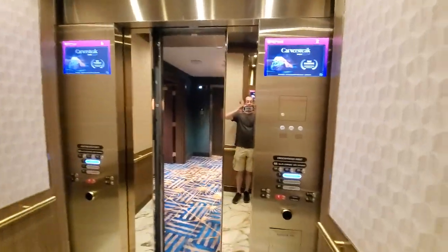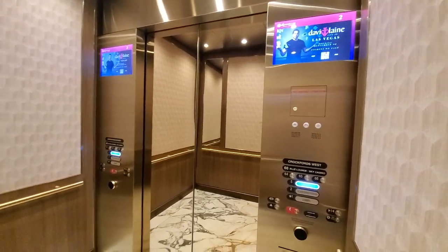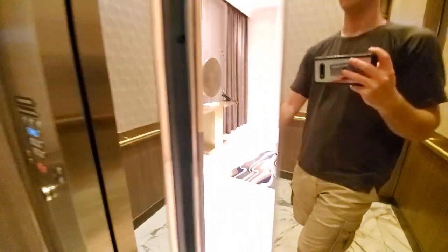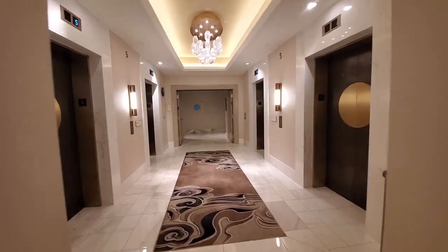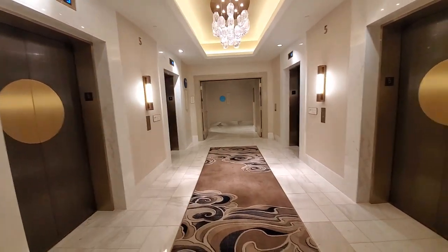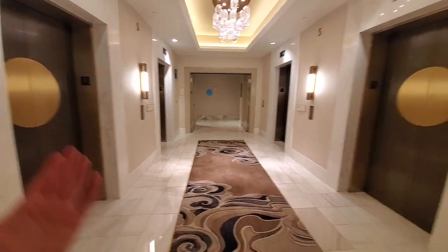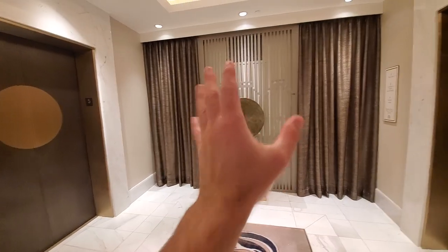The door close button works in every single one of these elevators, which is really nice. This bank is unique because once we step on floor five, we're now connected to the other side of the building — the Hilton side. These six elevators are all together after that point, but this wall divides the Hilton side from that private VIP suite lobby on this side, which is cool.